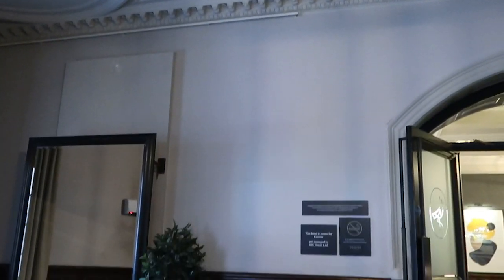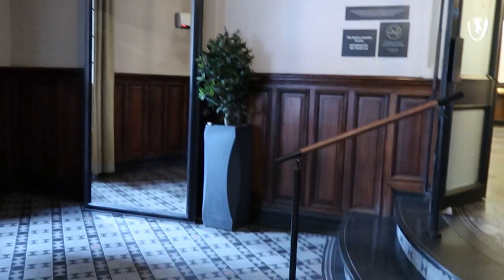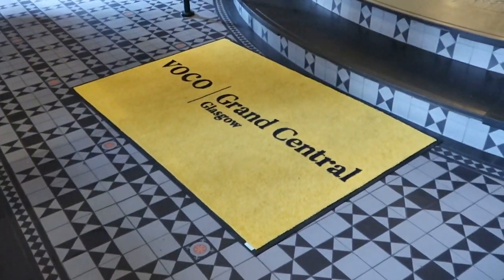Hello and welcome to a new vlog. Today we are staying at the Grand Central Glasgow, which is in Glasgow city centre, so I thought I'd show you about.